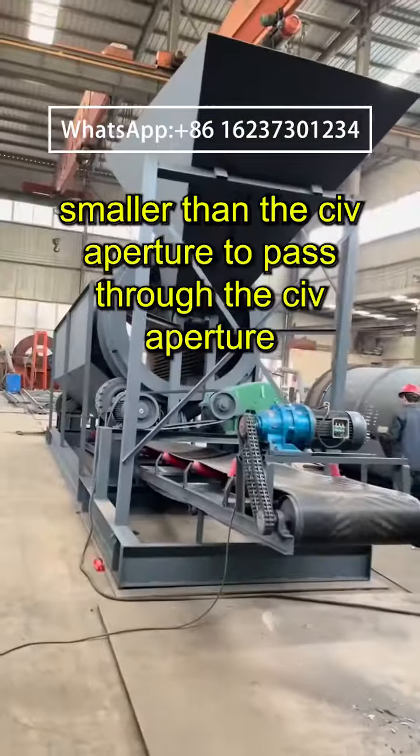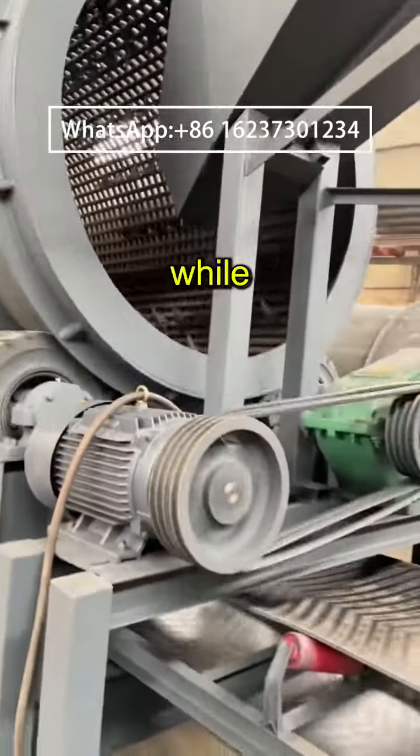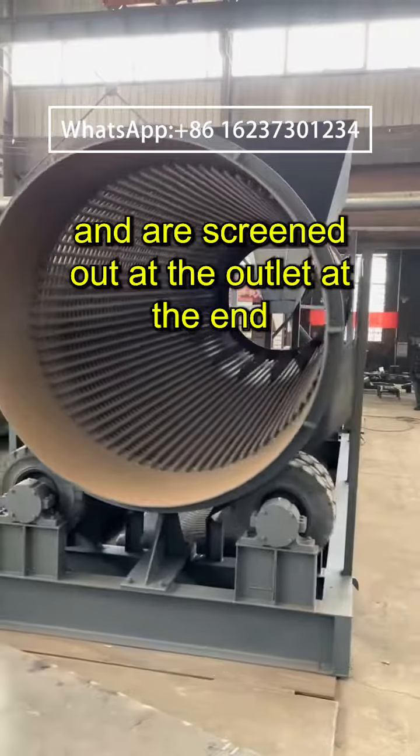This allows materials smaller than the sieve aperture to pass through the sieve aperture and be screened out at the lower outlet, while materials larger than the sieve aperture continue to roll on the sieve surface and are screened out at the outlet at the end.